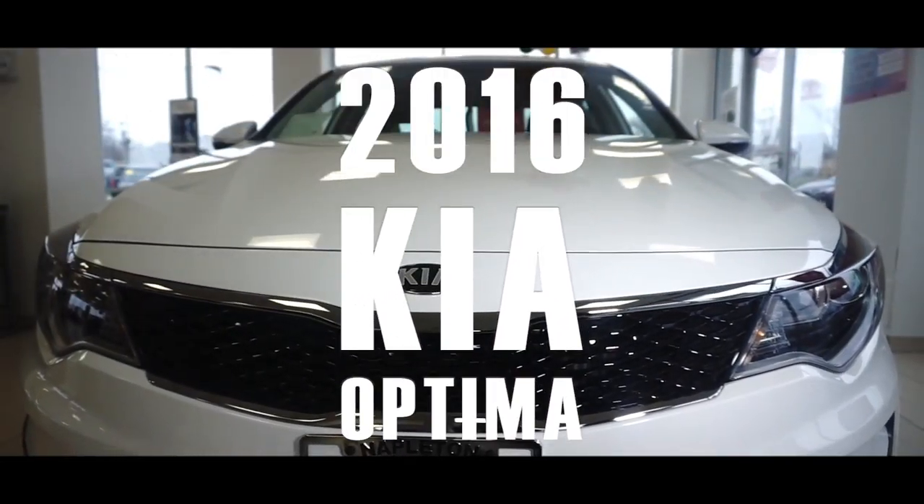The 2016 Kia Optima. Kia paid particular attention to efficiency and practicality with the following features.